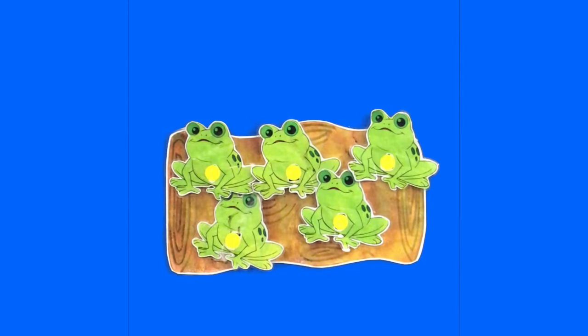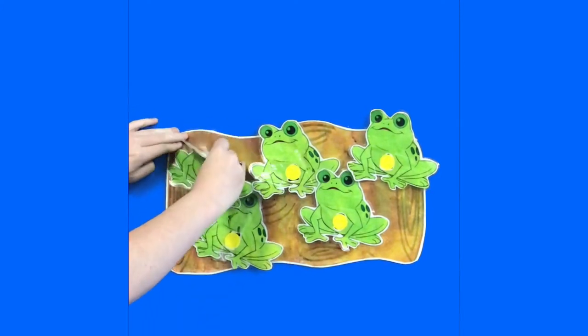Five little speckled frogs sat on a speckled log, eating some most delicious bugs. Yum yum. One jumped into the pool...